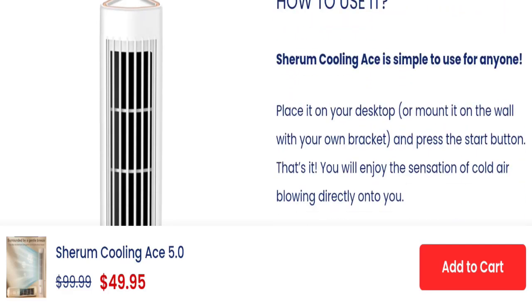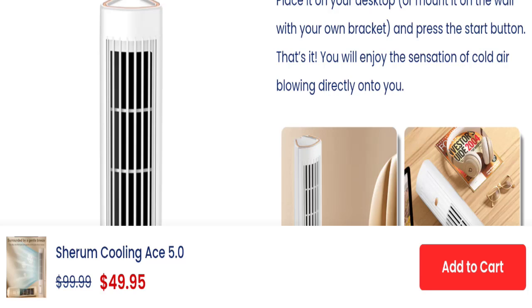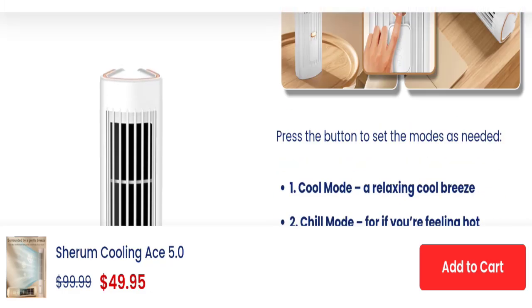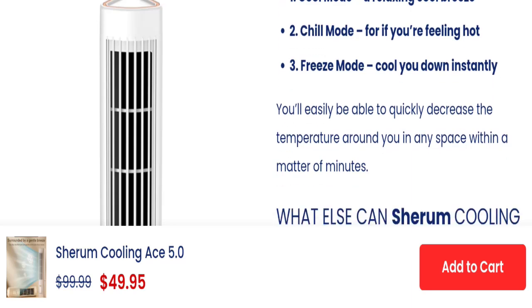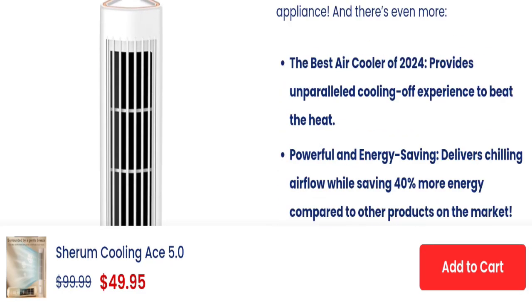The Serum Cooling AC is simple to use for anyone — place it on your desktop and press the start button. You will enjoy the sensation of cold air blowing directly at you. Press the button to set the modes as needed: first, cold mode for a relaxing cool breeze; second, chill mode for when you are feeling hot; third, freeze mode to cool down instantly. You can quickly decrease the temperature around you within a matter of minutes.